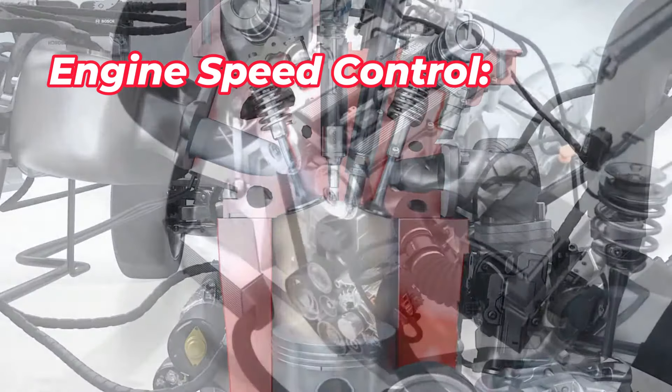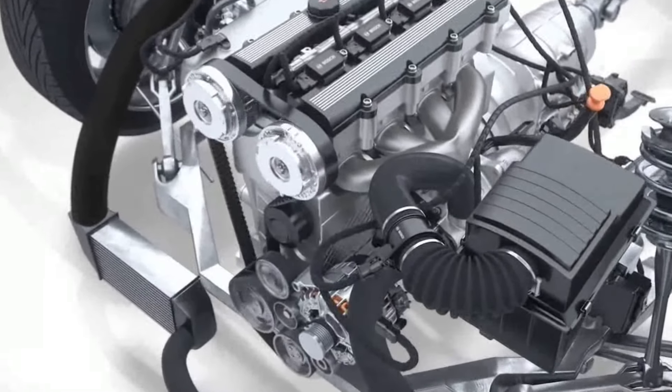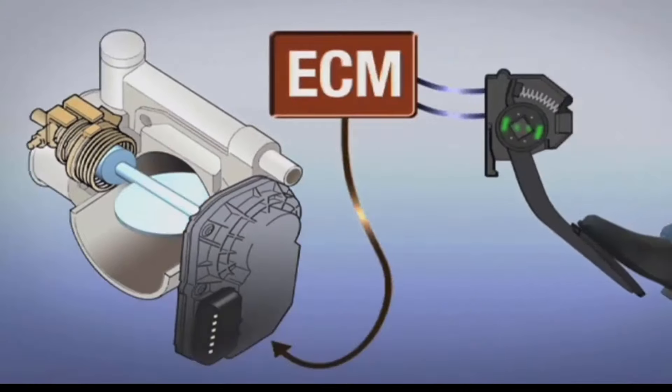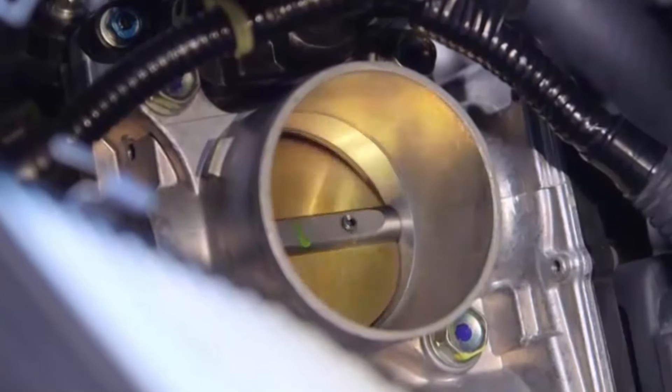Engine speed control: By regulating the airflow, the throttle valve indirectly controls the engine speed. When the valve is opened wider, more air enters the engine, leading to higher RPM. Conversely, closing the valve reduces airflow and lowers engine speed.